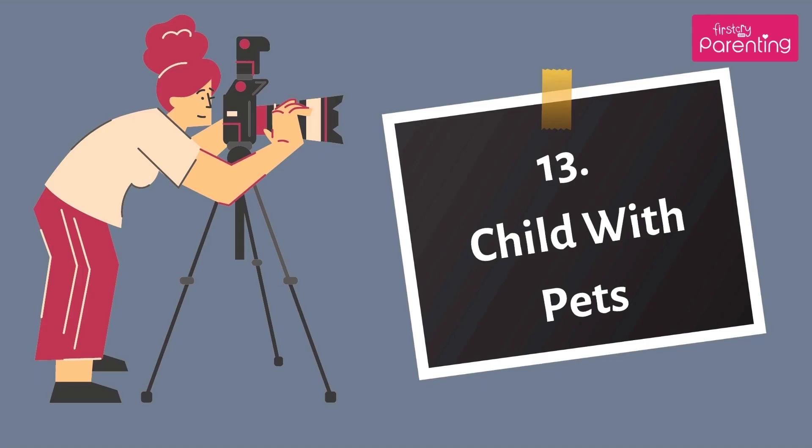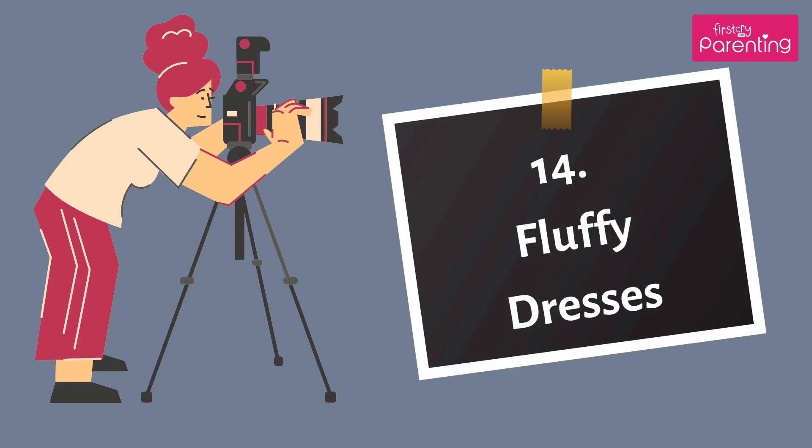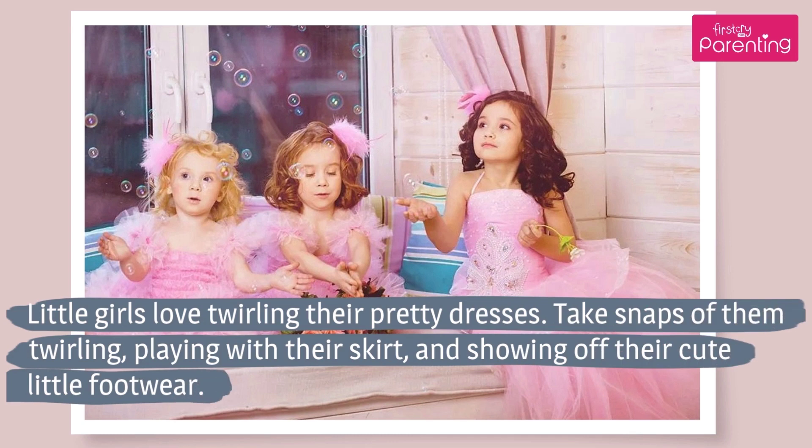Number 13: Child with Pets. Do you have a family pet? The enthusiastic family dog and the unimpressed cat are good options for a funny candid photo. Number 14: Fluffy Dresses. Little girls love twirling their pretty dresses. Take snaps of them twirling, playing with their skirt, and showing off their cute little footwear.